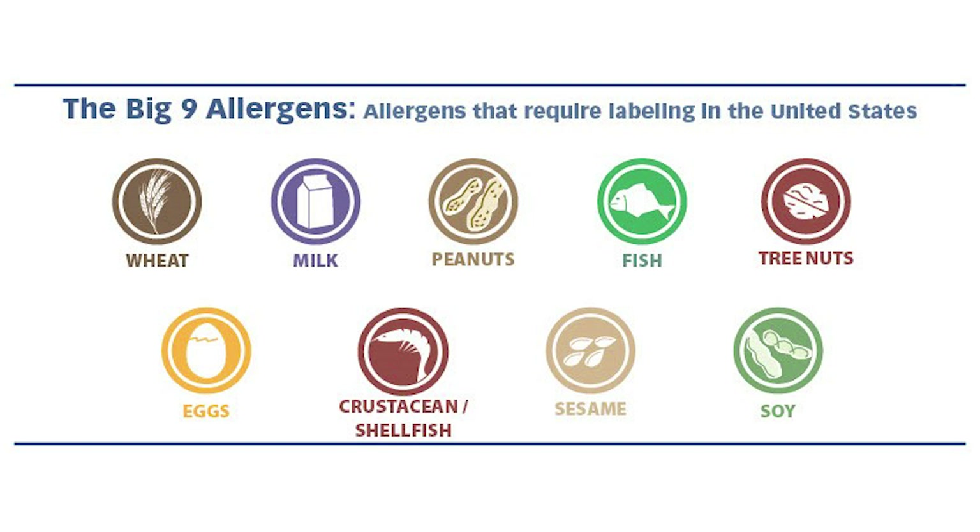Remember, anything that has protein in it can technically cause an allergic reaction in some individuals. But the ones we are required to label by law in the United States are the big nine allergens, which include wheat, milk, peanuts, fish, tree nuts, eggs, crustacean, shellfish, sesame, and soy.